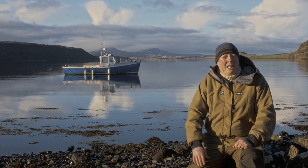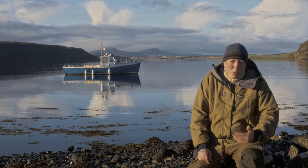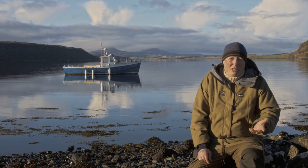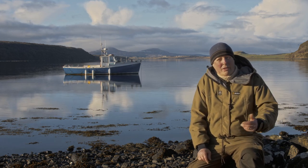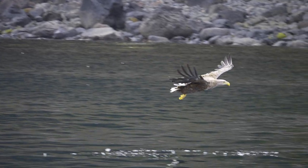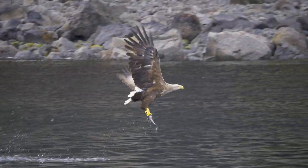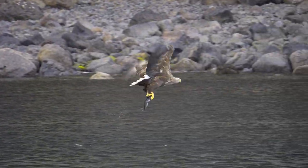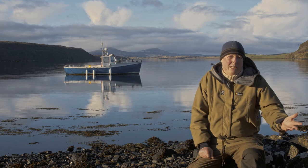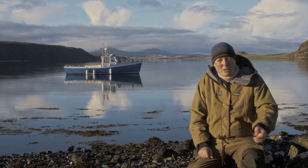The boat behind me is the MV Wild Sky. I run trips to see and feed the white-tailed eagles that are resident on Loch Harport here on the Isle of Skye in Scotland. Each trip, I throw a fish from the boat, and one of the eagles swoops down, collects it, then flies off to land in a tree or on a rock to eat it. Or during the breeding season, it will take the fish to its chicks.